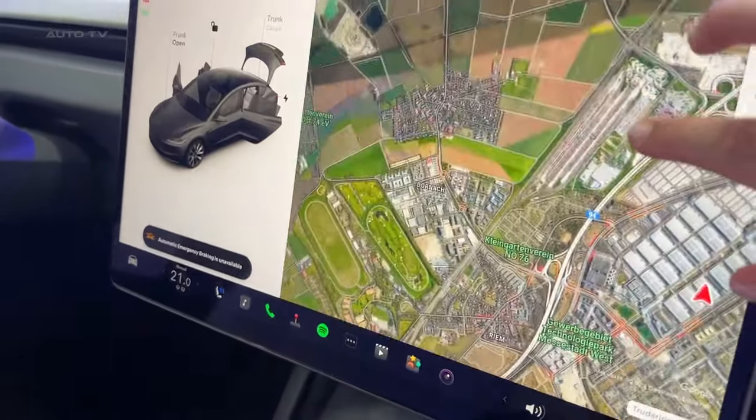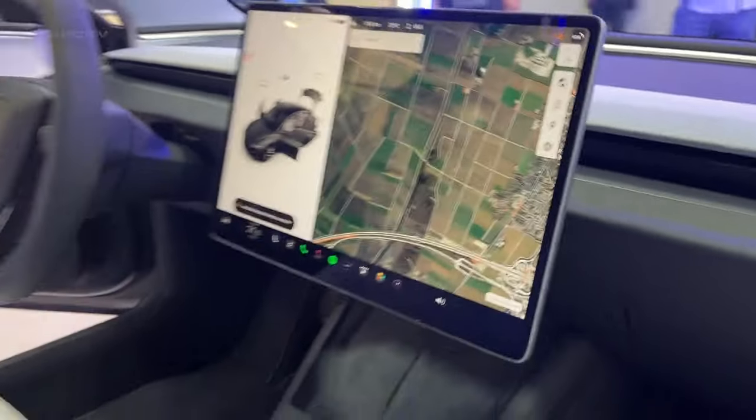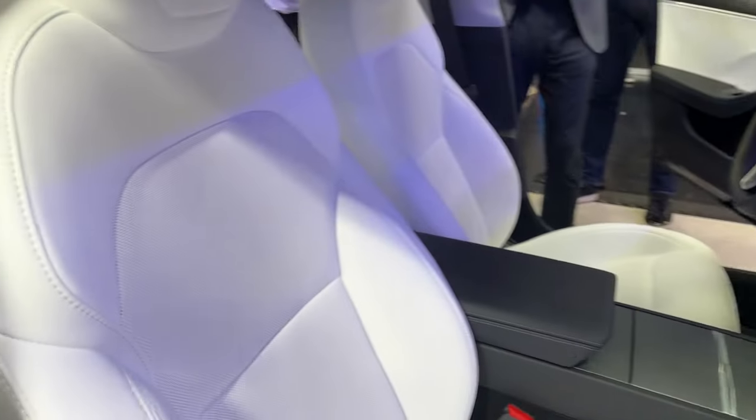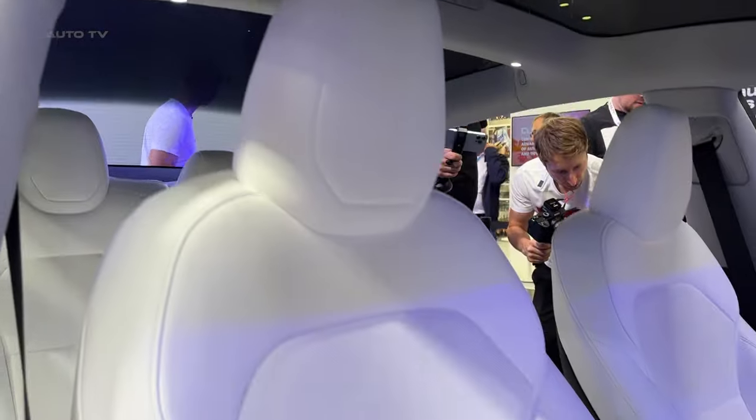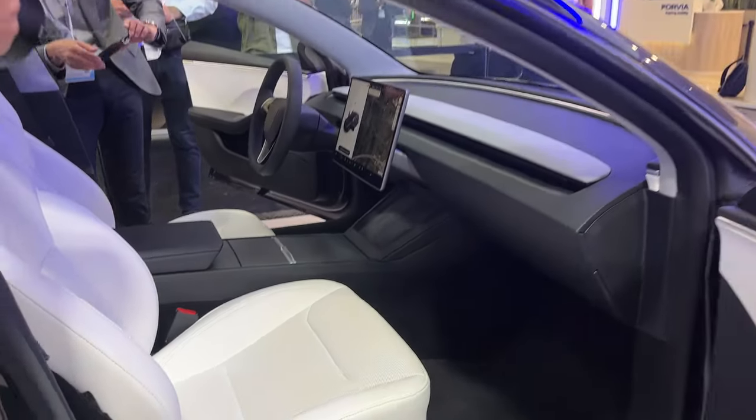Tesla has also introduced a new 8-inch rear display with integrated climate, ventilation, and infotainment controls. The steering-mounted controls have replaced the column-mounted levers, aligning the Model 3 more closely with the Model S and Model X.